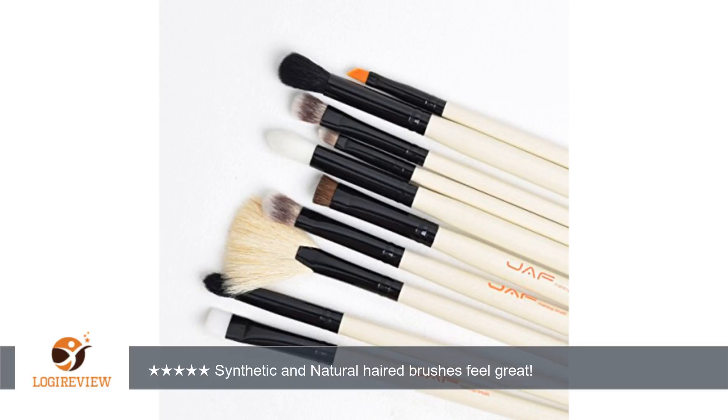I got this brush set at a discount to be able to give my honest review, and I hope that my experience and pictures are helpful to you. Thank you for watching. Please give the thumbs up.